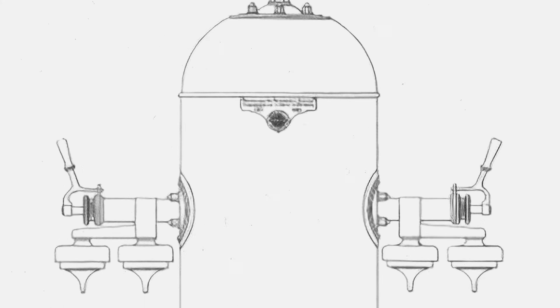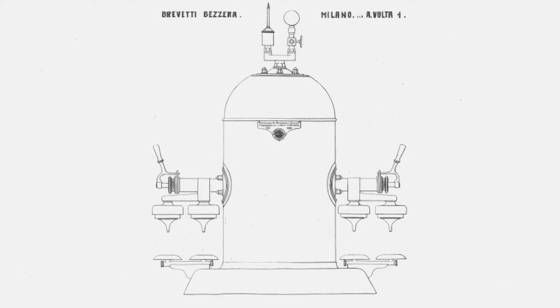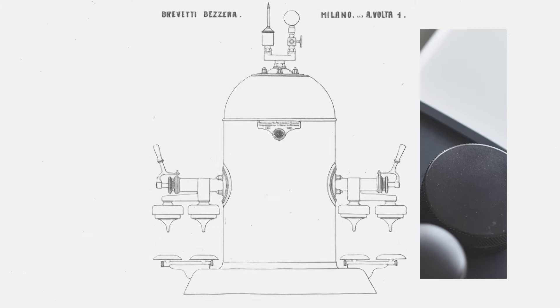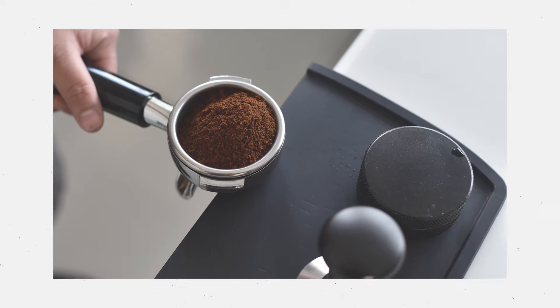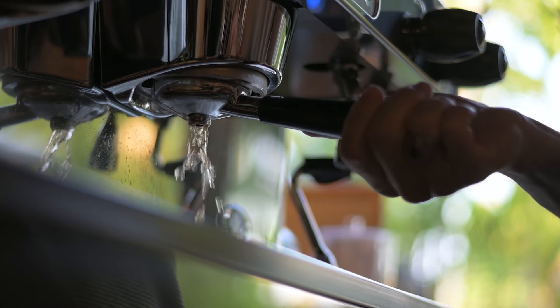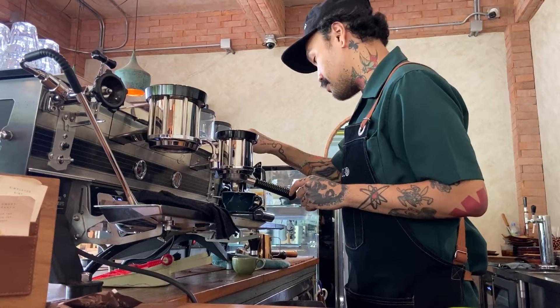In 1901, Luigi Bezzera released the Gigante machine. Bezzera's machine performed almost exactly the same as Moriondo's, except that the group heads were designed to fit single-serve portafilters. Bezzera's brew-to-order approach allowed for greatly improved access for cleaning, and helped to ensure that coffee could finally be made to order expressly for each individual customer.